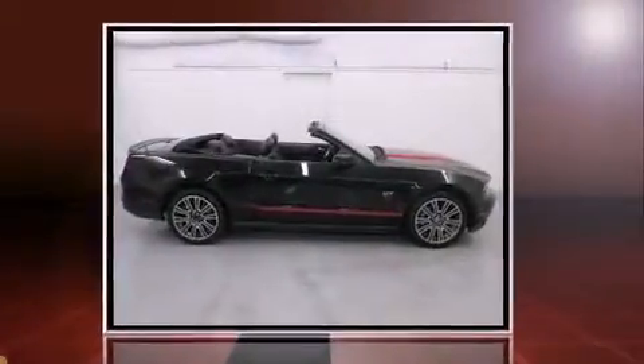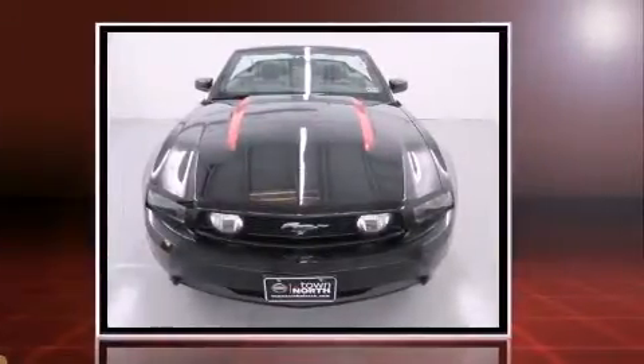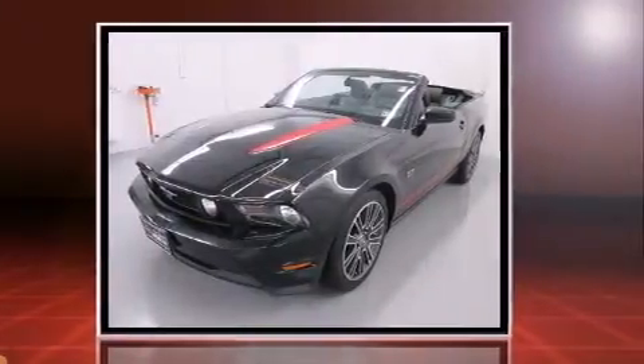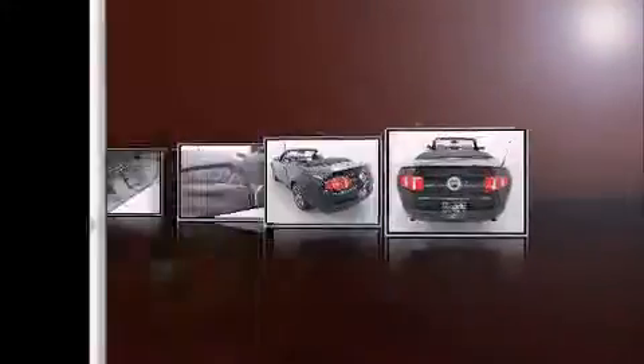Discerning drivers will appreciate the 2010 Ford Mustang. This two-door, four-passenger convertible still has fewer than 60,000 miles. Ford made sure to keep road handling and sportiness at the top of its priority list.